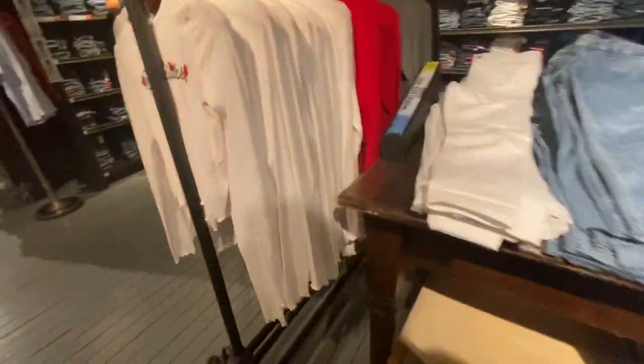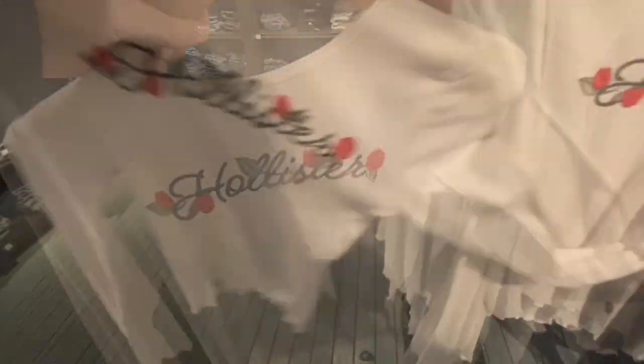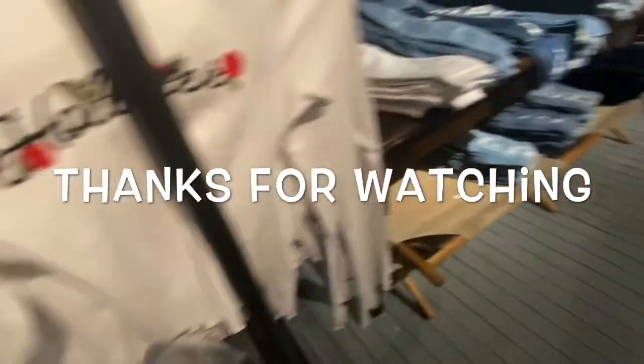Over here they have this white long sleeve tee with flowers around it that says Hollister — it's super cute. So if you'd like to see what was new at Hollister, subscribe if you're new, and thanks so much for watching!